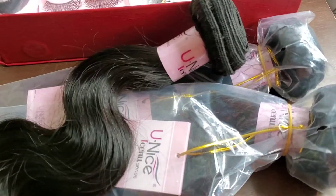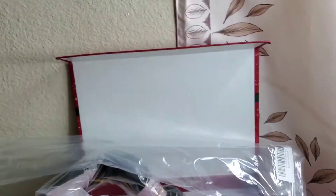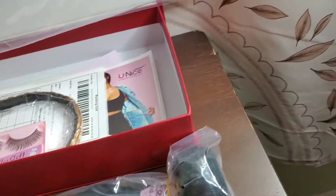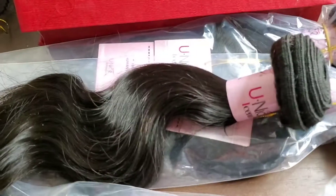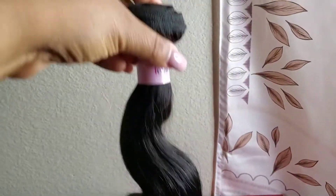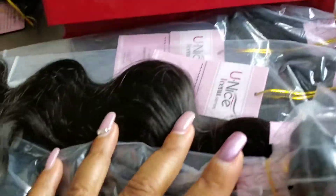I kind of just wanted to show you guys what's in the box. This is the actual 18-inch bundle, and I am going to do an install so stay tuned. The hair does not smell like anything bad — it doesn't smell like corn chips or anything. It smells pretty good, like they may have washed it, at least this bundle does.